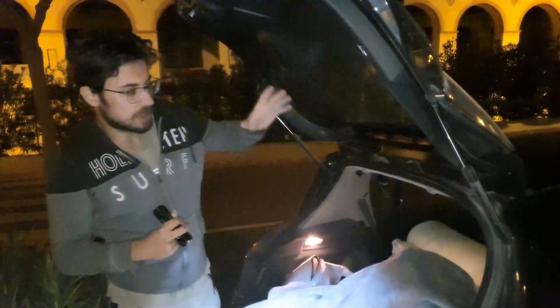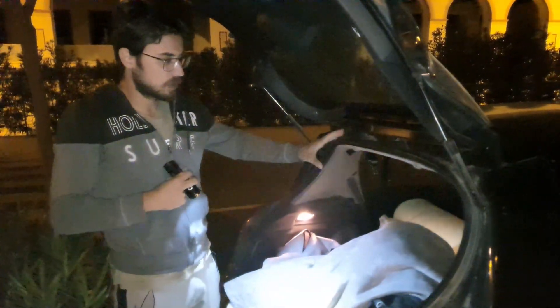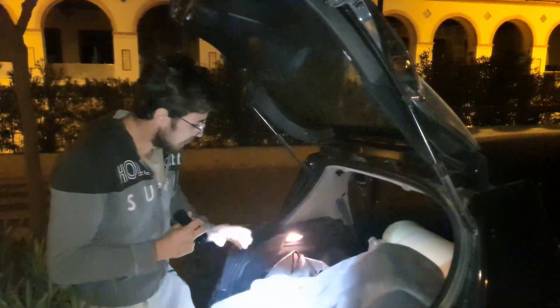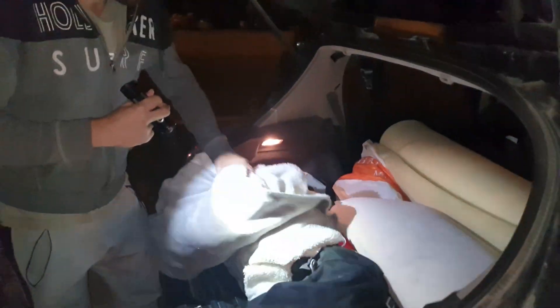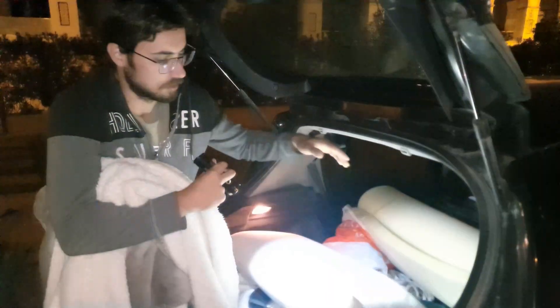Os voy a enseñar, si no me caigo, lo que llevamos en la ruta para sobrevivir un par de días durmiendo en el coche. Básicamente, ahora en invierno, fundamental, una manta cálida. Bastante cálida. En mi caso, una almohada, aunque Carlos no suele llevarla, pero yo no puedo dormir sin almohada.